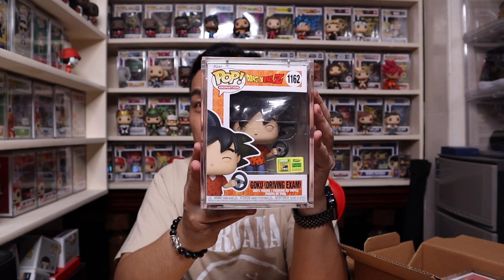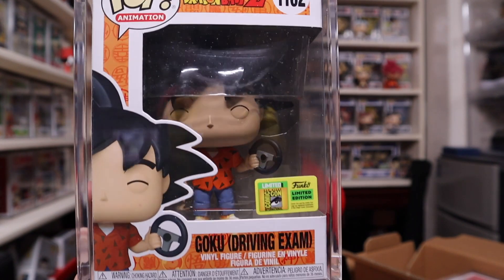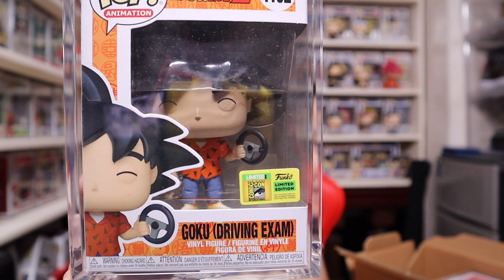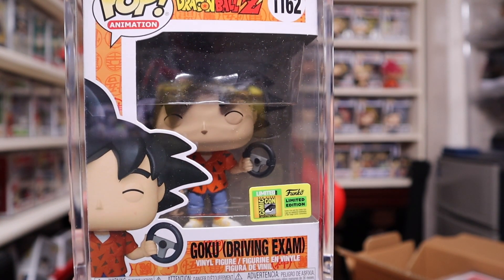Moving on to the last two for the grand finale. More Chinese newspaper. One you actually saw already — I don't know which part of my SDCC haul that was — but this is my second Goku Driving Exam SDCC con sticker. A closer look at the sticker: you can pause the video, zoom in, take a screenshot, and do legit checks and all that.